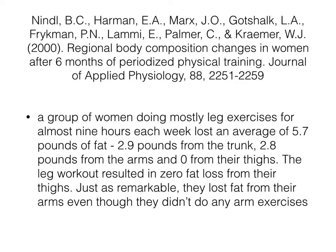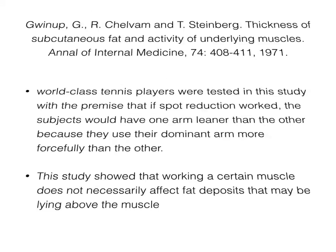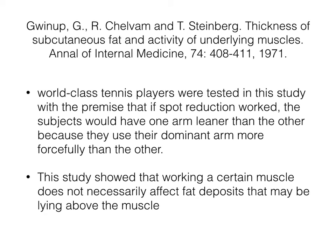What I'm trying to say here is that you cannot burn fat in a local area. You burn fat all around your body, and usually you burn the fat where it's most deposited. So if you have most fat around your belly, that's where most of it will come off first. Here is the third and last study: world-class tennis players were tested with the premise that if spot reduction worked, the players would have one arm leaner than the other because they have a dominant arm they use more forcefully. This study showed that working a certain muscle does not necessarily affect fat deposits lying above that muscle.